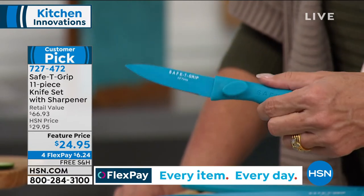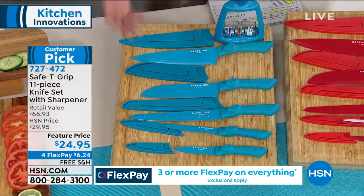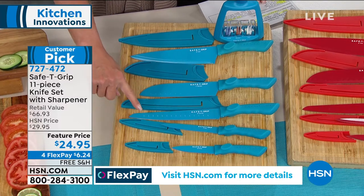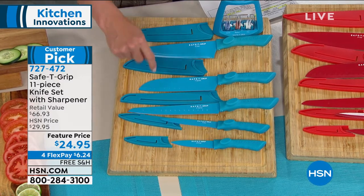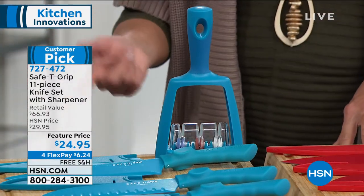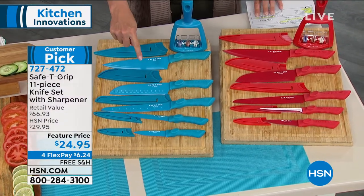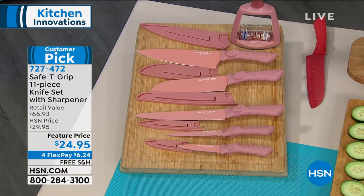The knife set includes: a 3.5-inch paring knife, a 5-inch utility knife, an 8-inch carving knife, the famous 7-inch santoku, and the 8-inch chef's knife. Sheaths are included for protection, plus a sharpener so you never have to buy a new set. Colors available: red and teal (black already sold out), and rose gold. Three colors remaining.